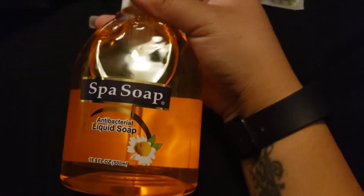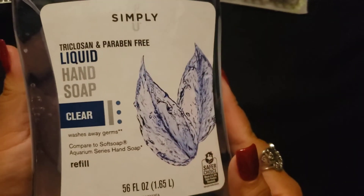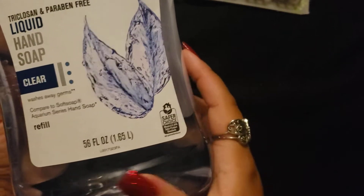And then I picked those up. And then we picked up this spa soap. And this huge soap here — it smells really, really good. It is 56 fluid ounces, so it's a lot of soap. I picked up another one of those.